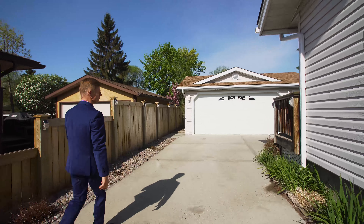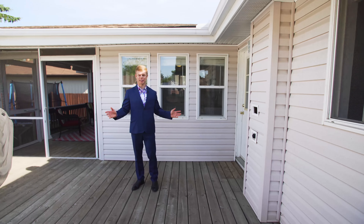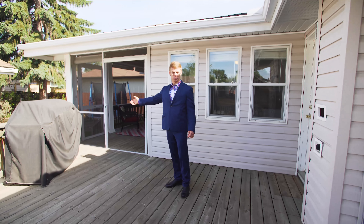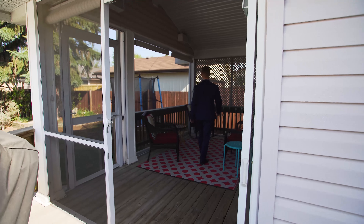Now let's go ahead and keep going — I want to show you the backyard. So here we are. You just came home from work and you want to come out on your deck and enjoy the patio, the sunshine, or perhaps just put some steaks on the barbie. Or maybe you just want to come in and relax in your screened-in patio.